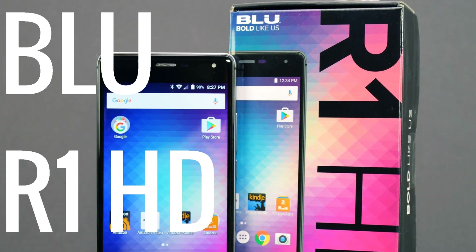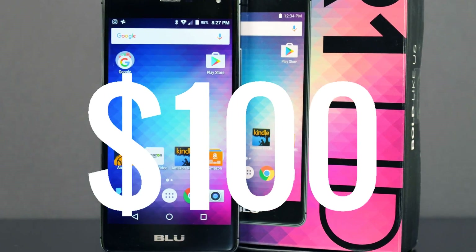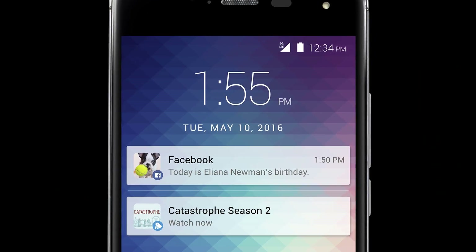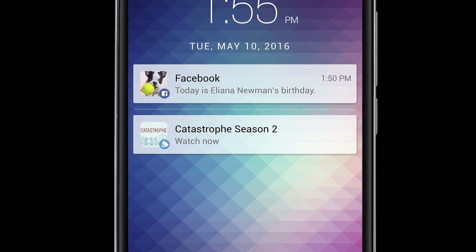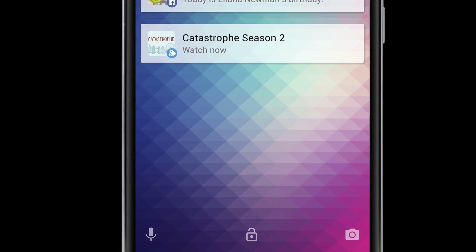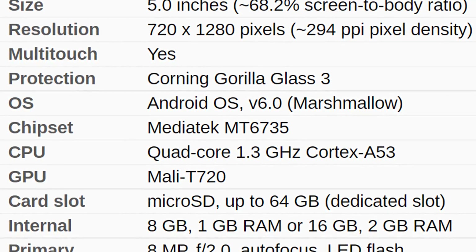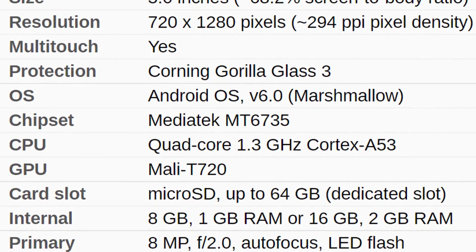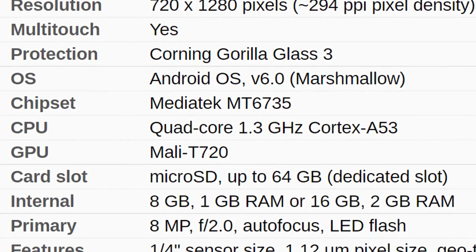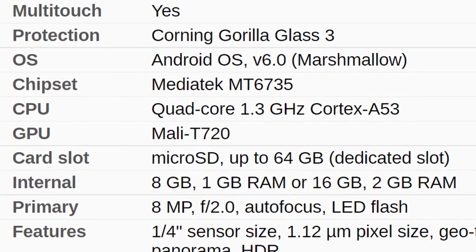The first phone on this list is the Blue R1 HD. This phone is great for $100 and it's the cheapest one on this list. It has a 5-inch display with 720p resolution, which is almost 300 PPI, so words and text will be pretty sharp. It's also protected by Gorilla Glass 3 so it will be free from scratches. This phone is powered by a MT6735 MediaTek chip, which is a quad-core clocked at 1.3GHz, with a Mali-T720 GPU, all running on Android 6.0.